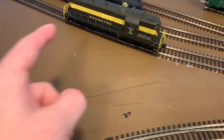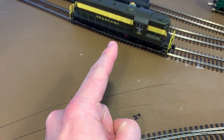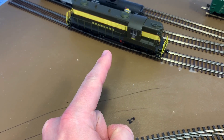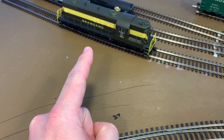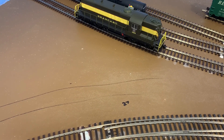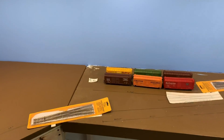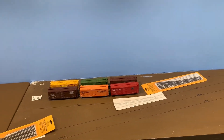The TCS decoders in the locomotive I featured in the last video all have keep-alives as well. So between having feeders everywhere and those keep-alives, I have no issues with engine stuttering or stalling - I can maintain that illusion of realism while operating.